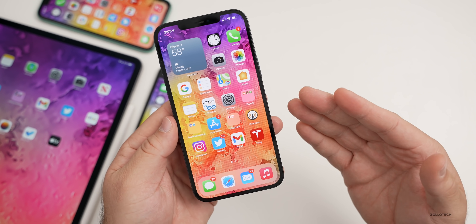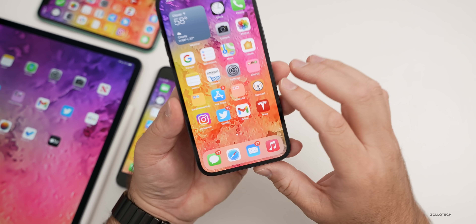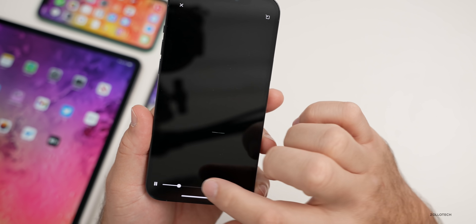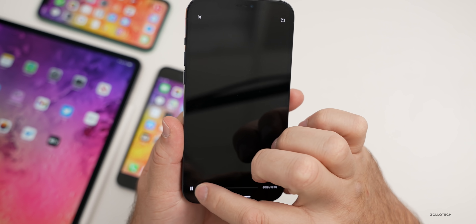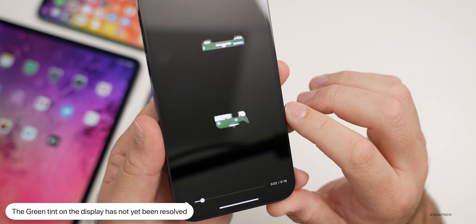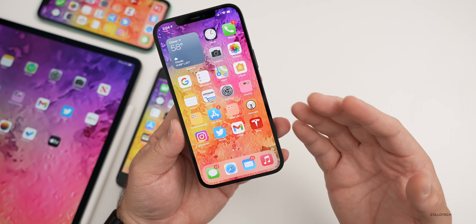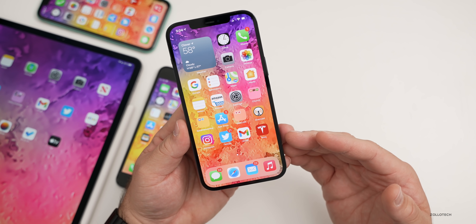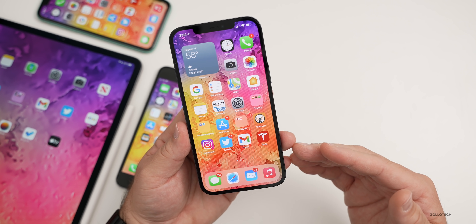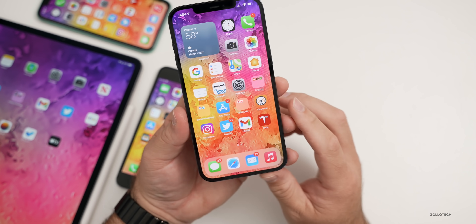Apple has not mentioned any other resolved issues, which made me wonder — have they fixed the green tint issue on iPhone 12 series phones? From what I can tell, the answer is no. My friend Jury on Twitter sent in a video showing the green tint on the display — you can see it's still there. Apple has acknowledged they're working on it but hasn't said when it'll be fixed, similar to the issue they eventually fixed on the iPhone 11 Pro and 11 Pro Max.